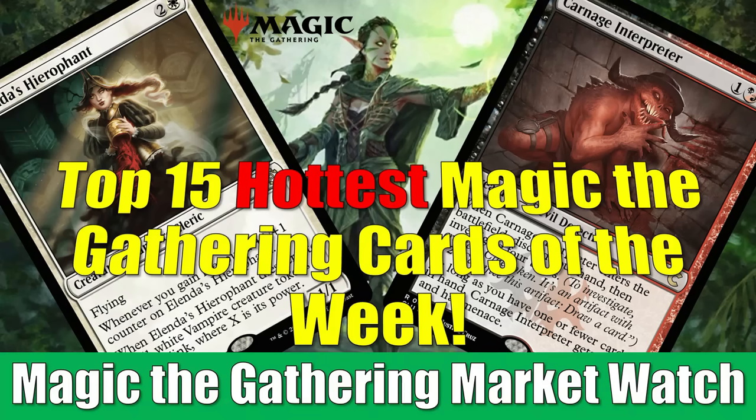Hey there, this is John from Heroes and Legends, and welcome to another edition of the Magic the Gathering Market Watch, where today we're going to count down the top 15 hottest Magic cards of the week. Fallout Commander decks are still driving a lot of prices, but Outlaws of Thunder Junction previews are also in full swing and having an impact on a number of cards you're going to see in this video.